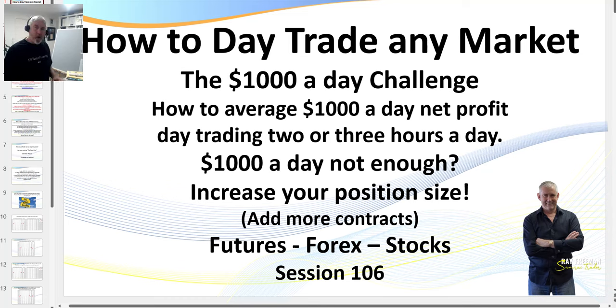Hello traders, it's AmariTrader here. Welcome to session 106. I just turned the camera on so you can see I'm actually a real person. I'll leave it on a little while and we'll see how we go — if I find it distracting I'll turn it off. One of the things I get asked regularly is about my trading conditions, how I trade, and my setup.